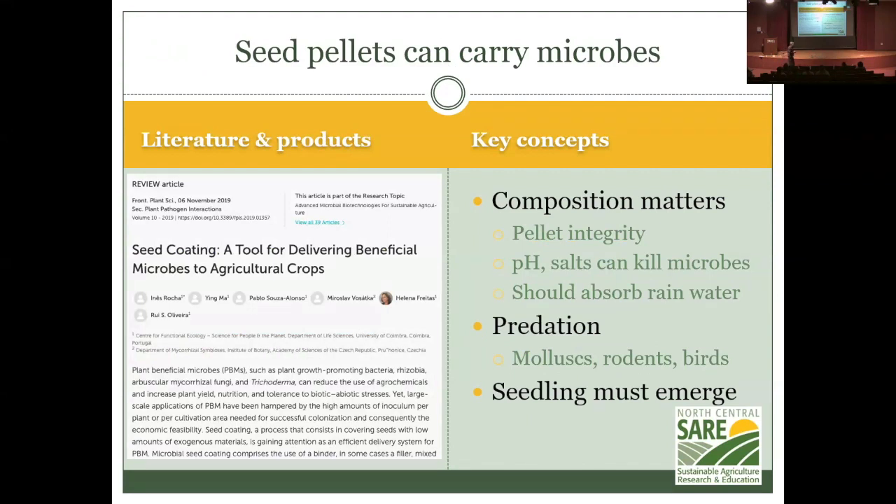Seed pellets can carry microbes — a seed with a wrapper of clay and compost, possibly with biochar, infused with beneficial microbes. But there are issues: the pellet has to stay together while waiting to be planted, and the pH and salts in the pellet can kill the microbes. The pellet also has to protect against slugs and mice while still allowing the seedling to emerge. This is all quite tricky.